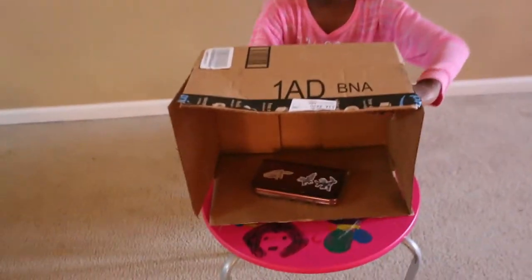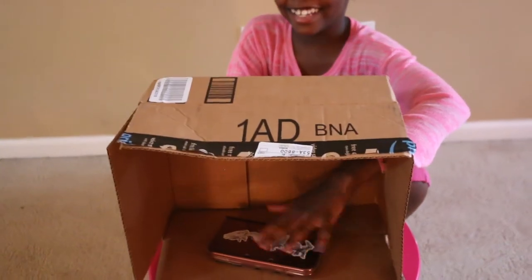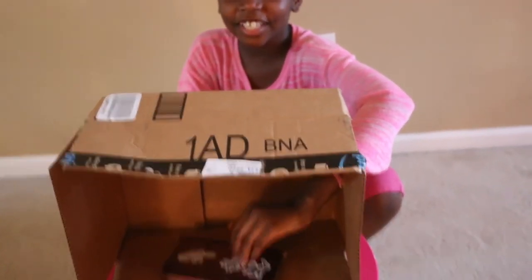This is the last thing. She's guessed every single thing except for the mayonnaise. Last one. Oh, it's my DS. Bruh! I don't know what a DS feels like.